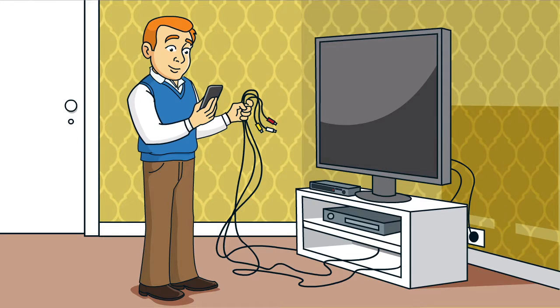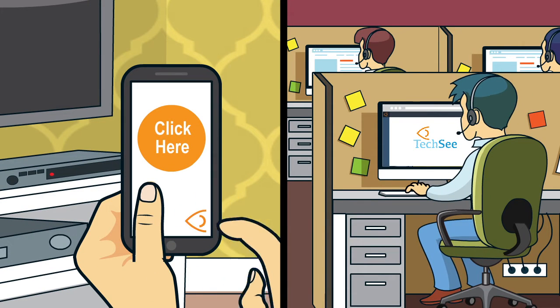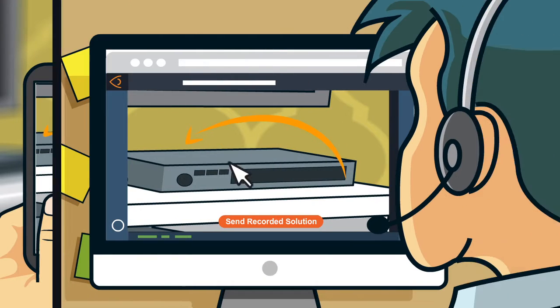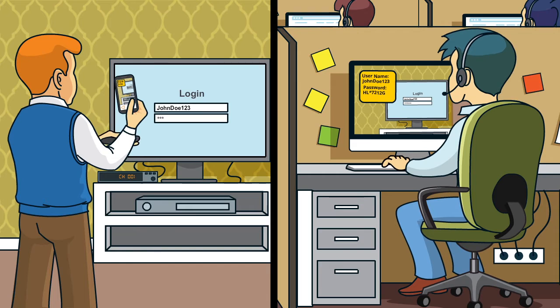Wait. Now you can use your smartphone to show the call center rep the problem in a single tap. No clunky downloads or installations required. They can show exactly what to do, guiding you step by step and staying with you until they see that your problem is solved.